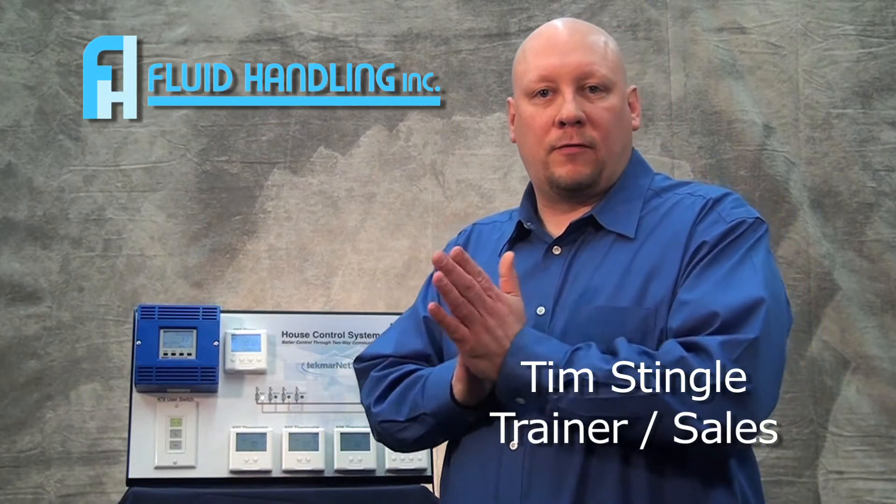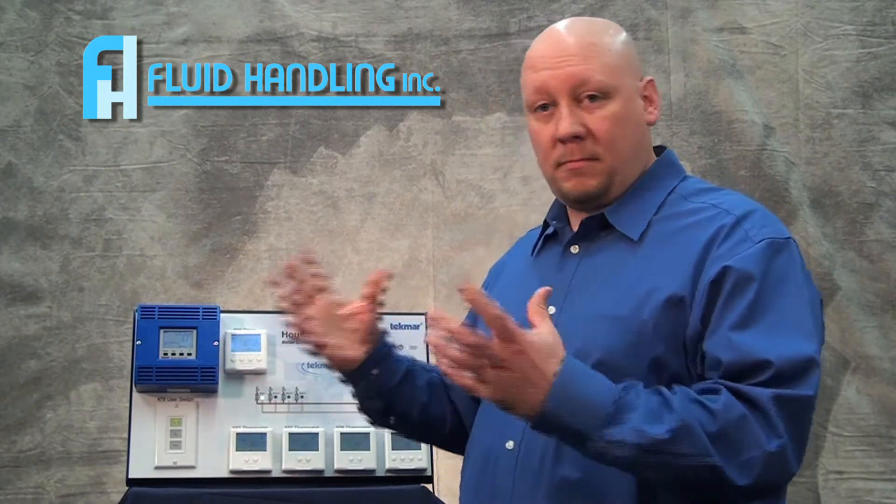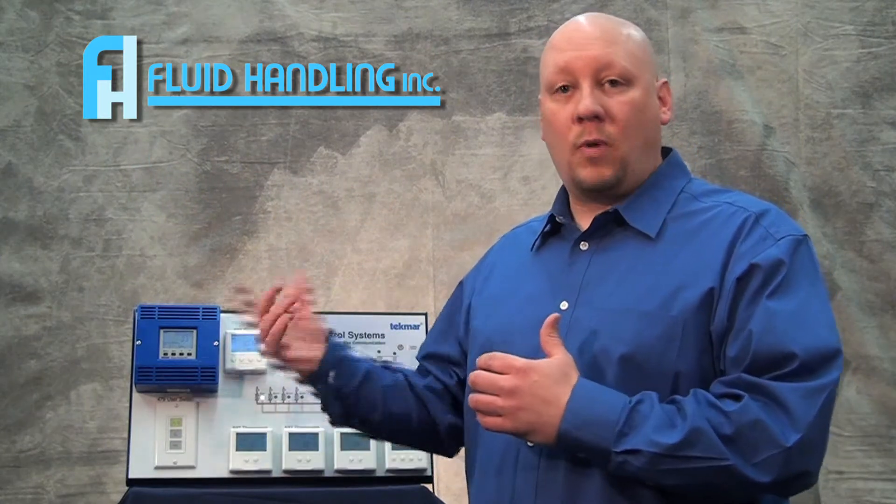Hi, I'm Tim Stengel. I work for a company called Fluid Handling. We are a manufacturer's representative of HVAC equipment. We deal in hydronic heating. We represent several manufacturers, one of them being Tecmar. Tecmar gets into house controls and overall system performance, efficiency, and comfort. What I want to do today is talk about why Tecmar and what Tecmar can do for you.